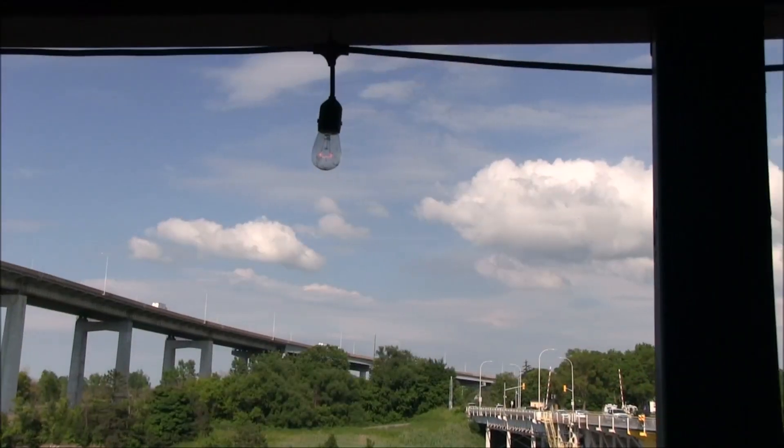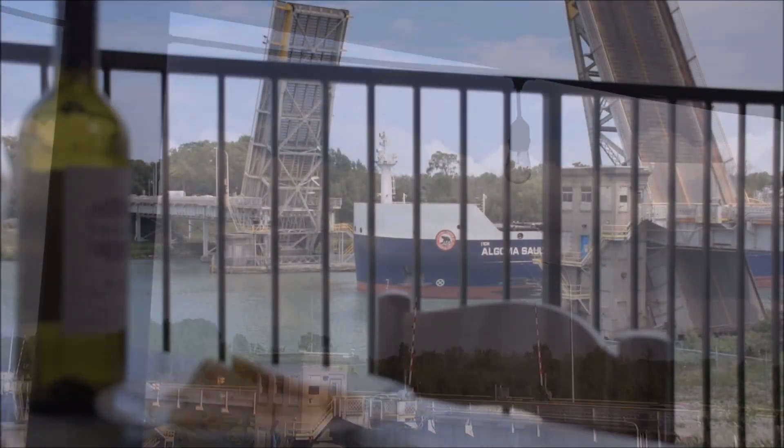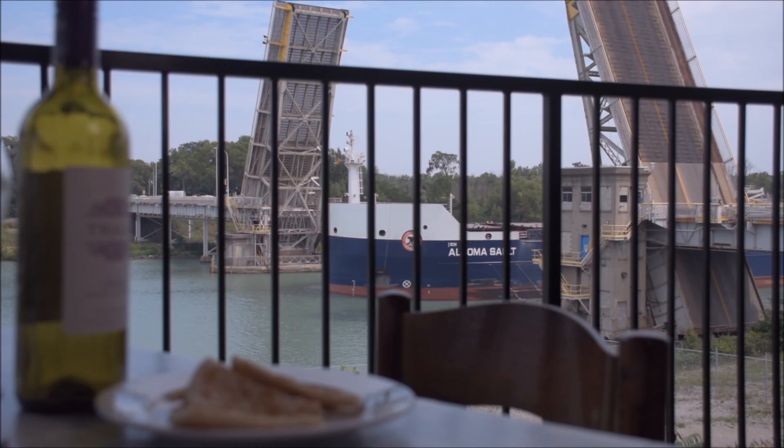How can you not like this patio? It's absolutely gorgeous out here. You have the Homer Bridge beside you. We have ships coming through every day. Great food, great drinks.